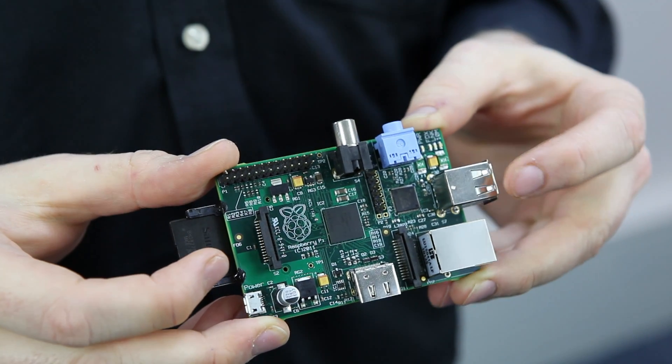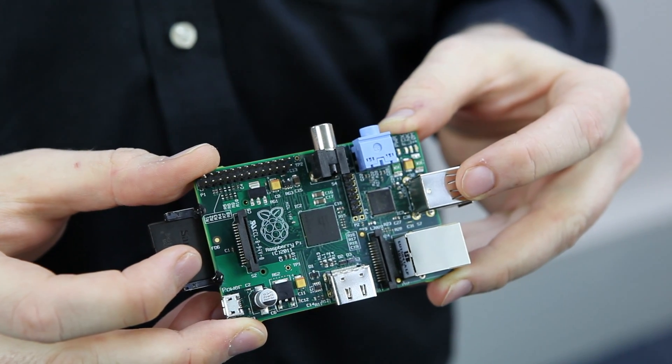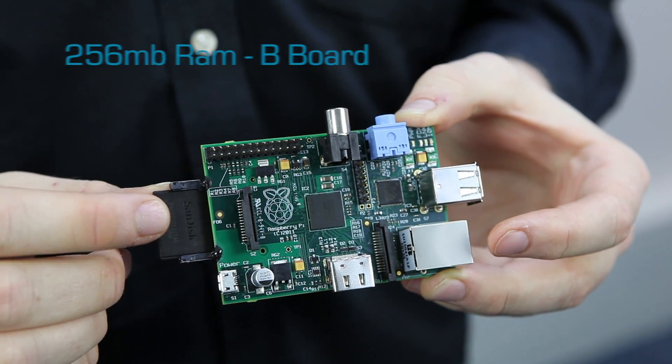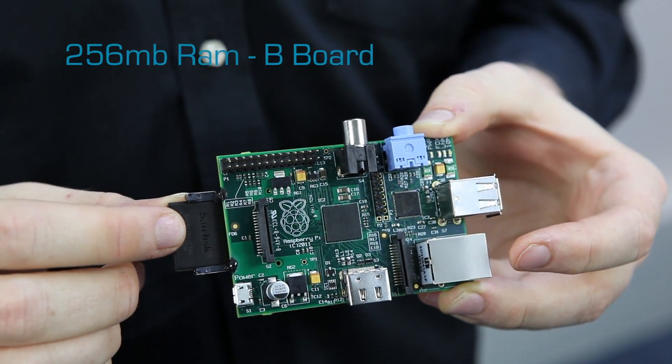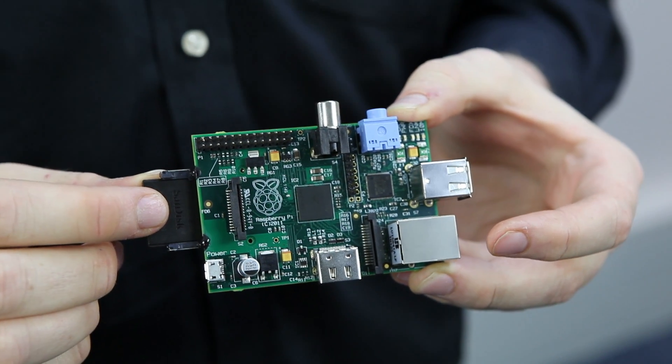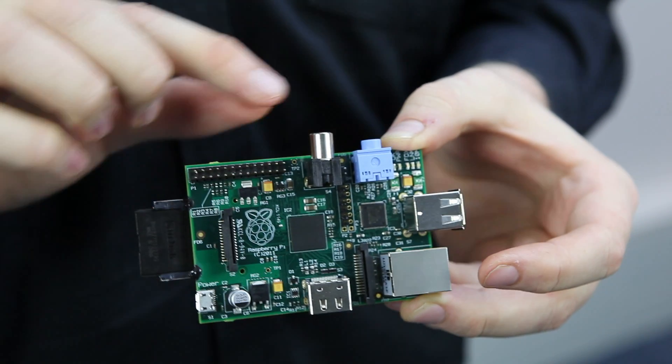The board features an ARM-based SOC with a BCM2835M from Broadcom, and features two USB ports, Ethernet, HDMI output for a TV or monitor, 256MB of RAM on the B version, micro USB power, an SD slot, RCA video connection and audio jack socket.